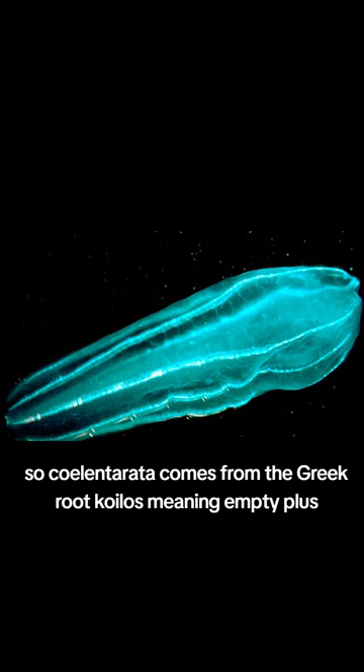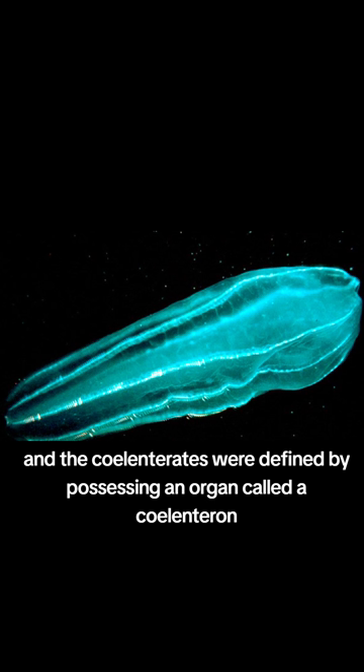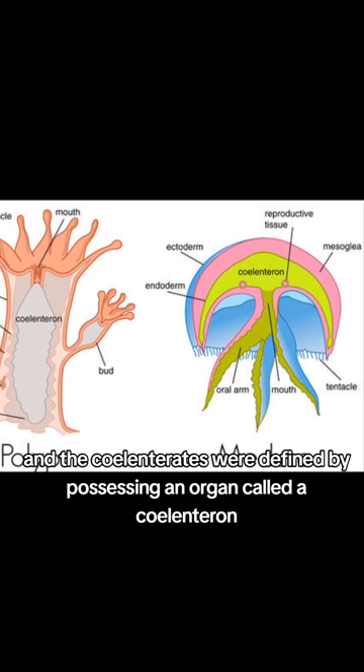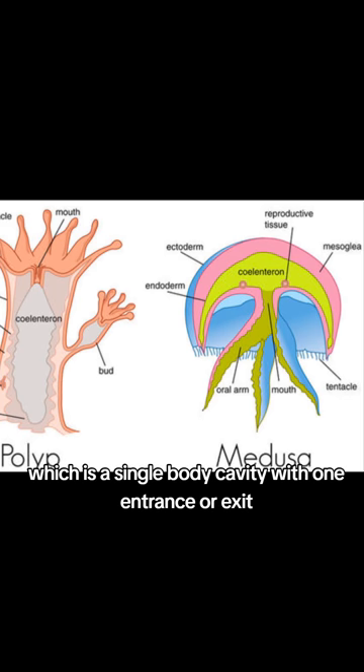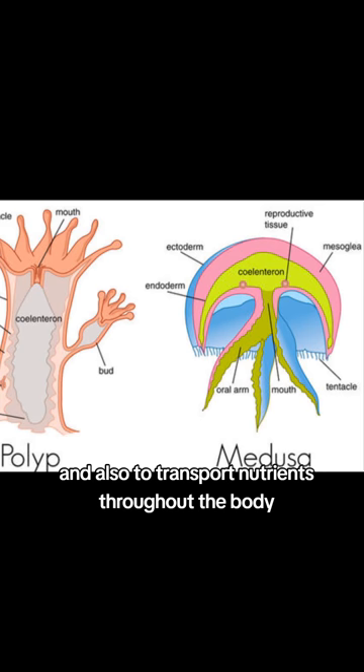Coelenterata comes from the Greek root koilos, meaning empty, plus enteron, meaning gut. The coelenterates were defined by possessing an organ called a coelenteron, which is a single body cavity with one entrance or exit, also called a gastrovascular cavity because it functions both to digest food and to transport nutrients throughout the body.